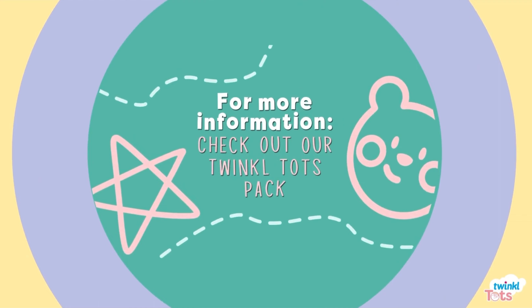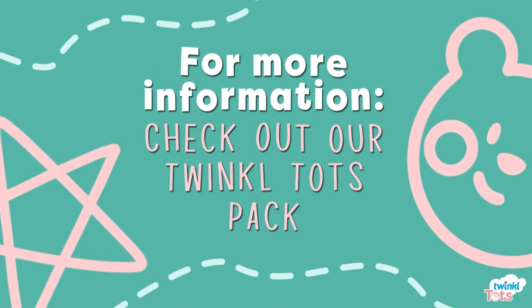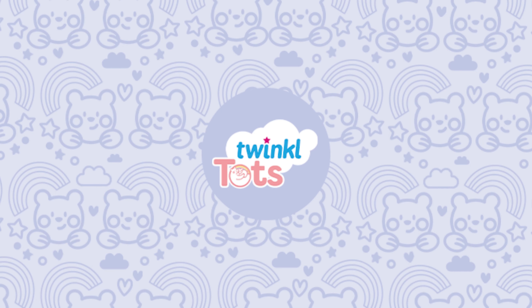For more activities to support your little one's learning and development, check out our Twinkletots course. Have fun!